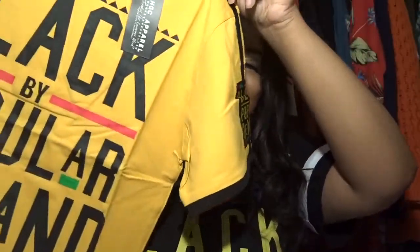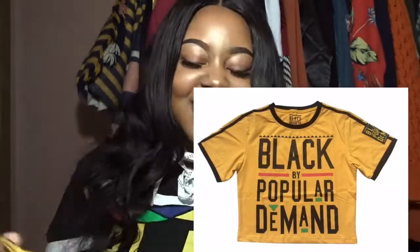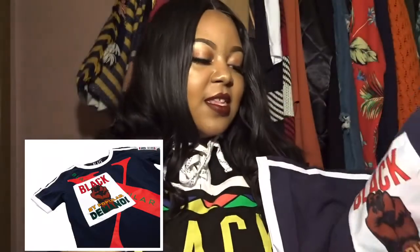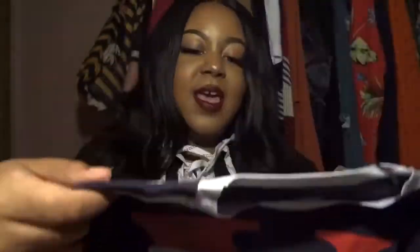I have another one in gold, and these are just so nicely made. They actually smell nice — you know how you get some items and it smells like it was in a factory and you have to wash it? These actually have a nice scent to them. It also has 'Black by Popular Demand' on the sleeve. I absolutely love this one — it has the black fist on it but it's a soft feel to it. It's navy, and I don't really own a lot of navy clothing so I'm excited about that. It has 'Black by Popular Demand' on the sleeve in a different text and color.